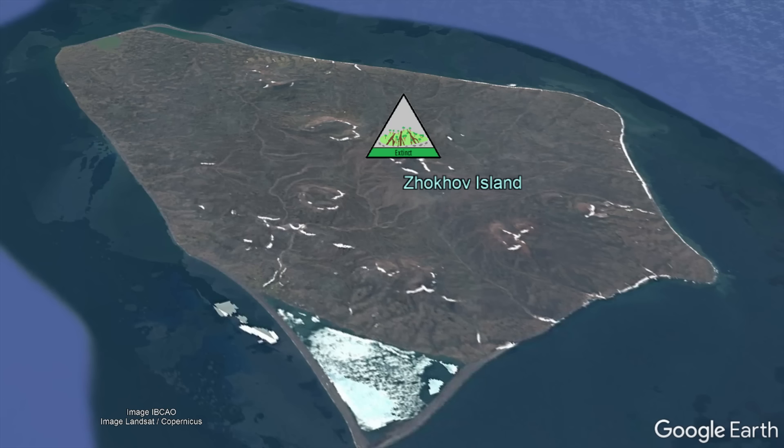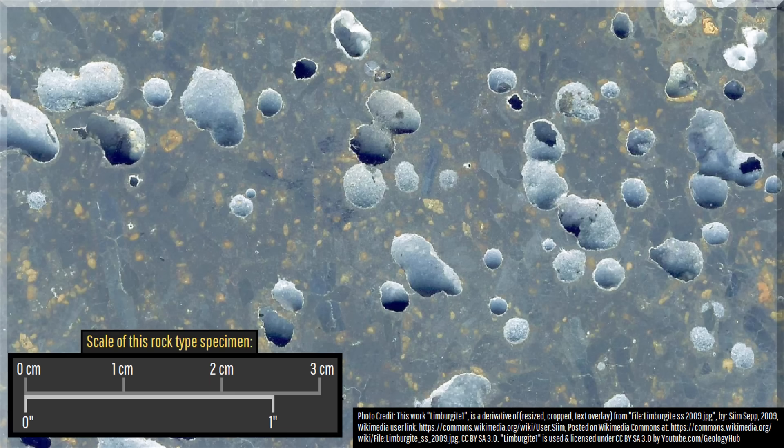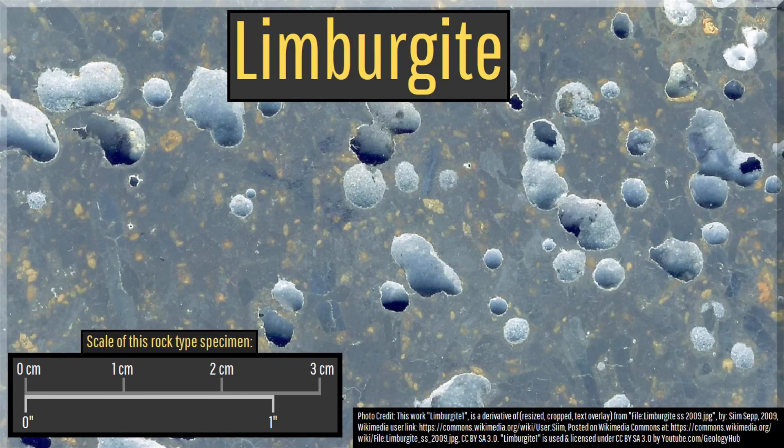One piece of evidence for my hypothesis is the fact that a highly unusual rock type was found on Djokov Island — a rock type known as Limbergite. Limbergite is essentially basanite lava rock but contains no feldspar, often being found in rift-related geologic settings.